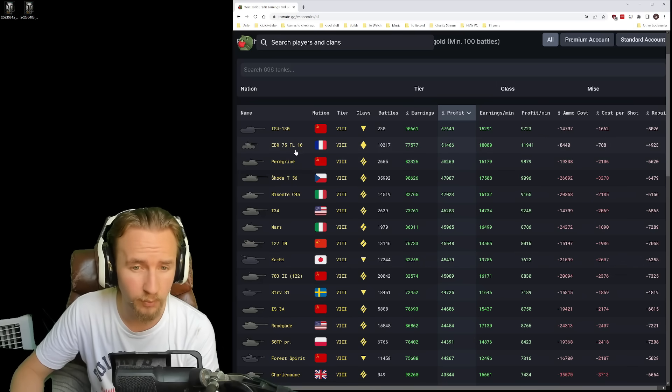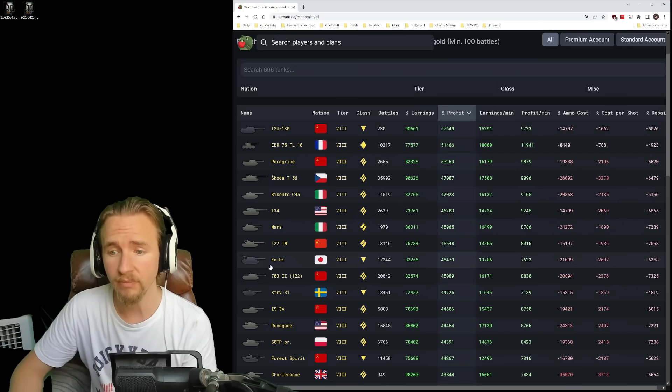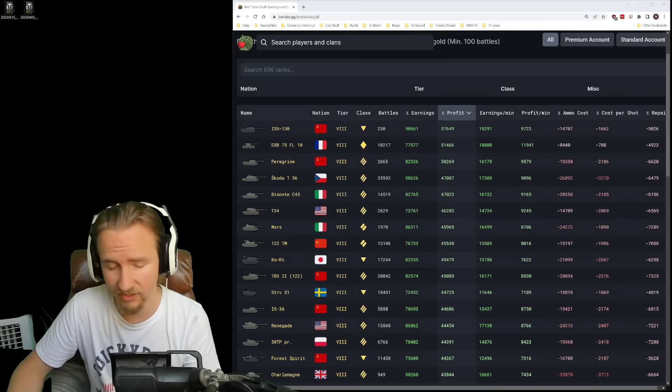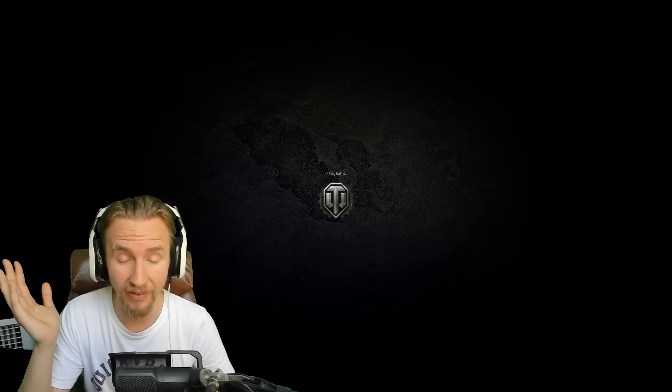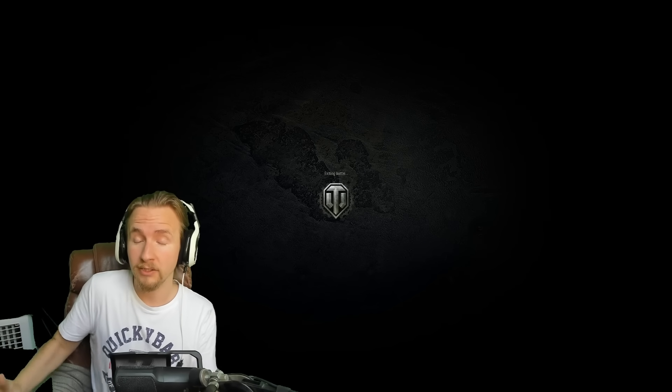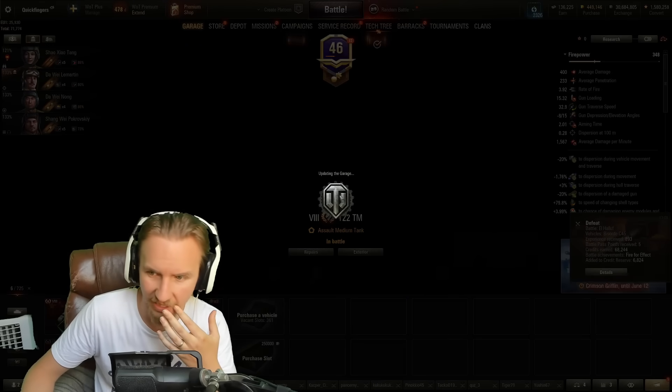So we've played the best light tank for profitability, two of the best heavies, the best medium. Now let's play the best tank destroyer — it's the Kari. And I think I want to go play Frontline, man. You know what? Just play Frontline — don't play the random queue at least today because it's just not working out for me. These are the first bad games that I've had in a while.